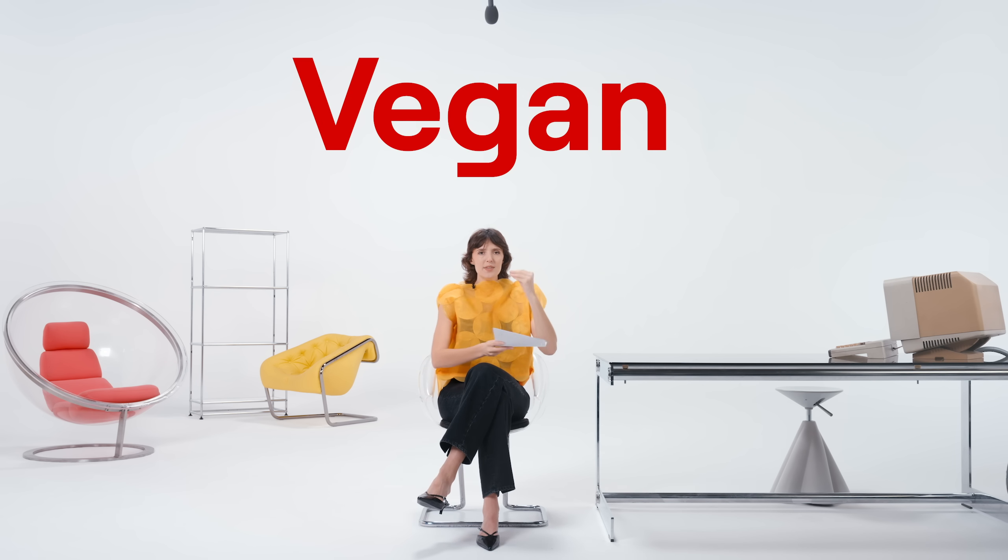Another big one: vegan. If something says it's vegan on the packaging, it does not mean it is good for you. There's nothing that annoys me more than seeing, for example, in a coffee shop where they say, 'Oh, this cookie is vegan and gluten-free,' and people are buying it thinking it's suddenly a health food. A vegan and gluten-free cookie can still have really high amounts of sugar and really unhealthy vegetable oils. There's no reason to believe that something vegan — or gluten-free for that matter — is good for you. Sugar is vegan. Soda is vegan. You can make vegan ice cream that's really high in sugar. So if you see vegan on a package and you're not vegan yourself, it should have zero implication and should trick you zero times.